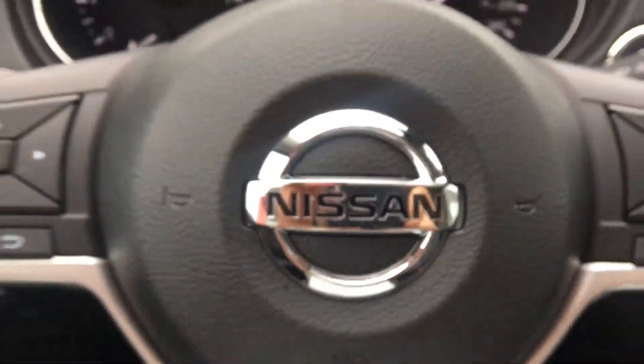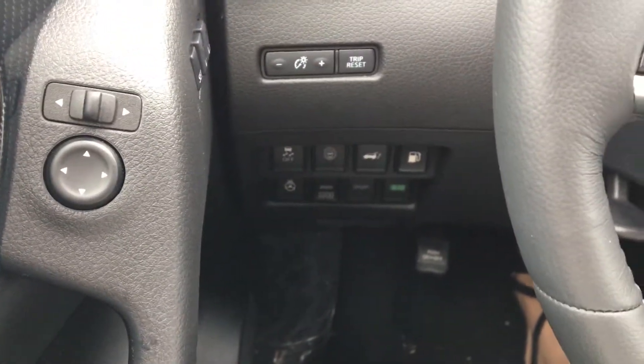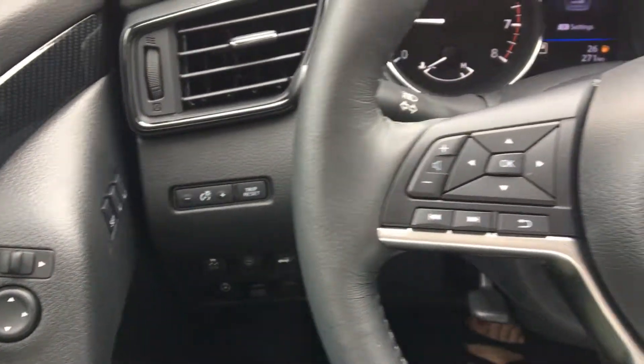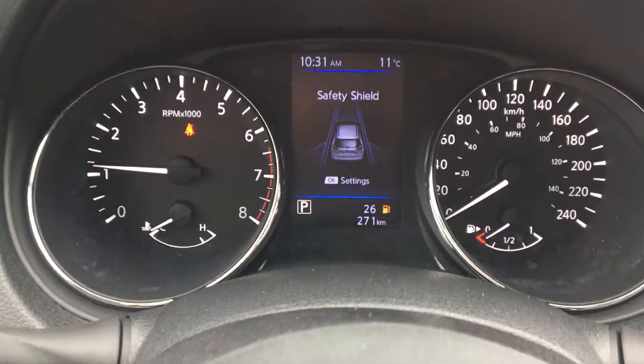Here is a little sneak peek at the inside. There are lots of different power features: heated steering wheel, motion active liftgate, sport mode, eco mode, intelligent all-wheel drive, all your Bluetooth and Sirius XM features.